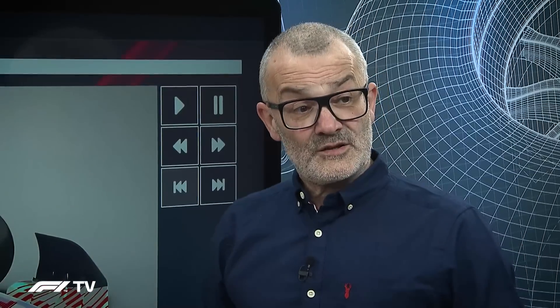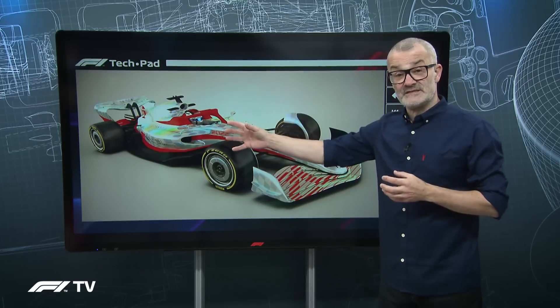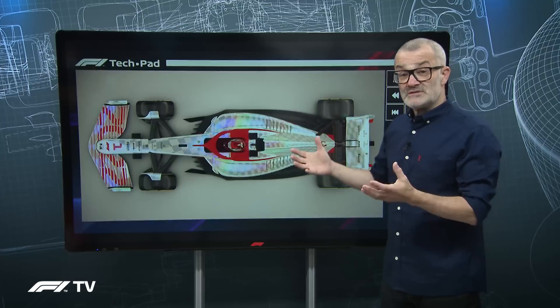First, let's look at wake. Wake is the disturbed airflow that follows the car as it goes along the track. This is caused both by the shape of the car but in particular by the spinning tires and the aerodynamic surfaces.